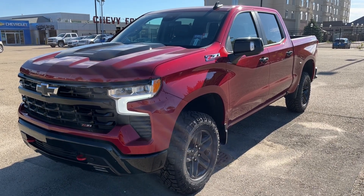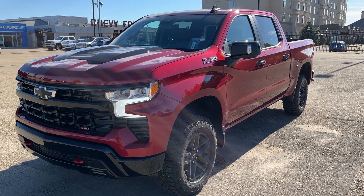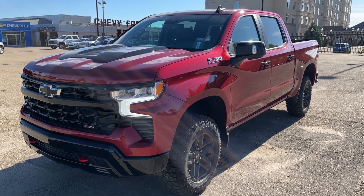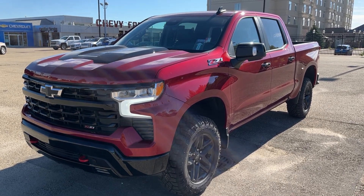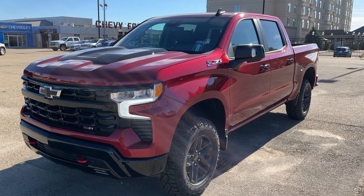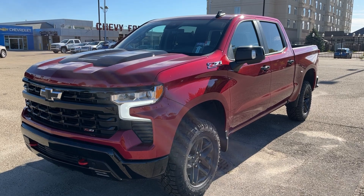Welcome to Wolf Chevrolet. Today we're taking a closer look at some of the interior and exterior features in our 2022 Chevrolet Silverado. This Silverado is featured in a cherry red tintcoat paint finish and is the LT Trail Boss trim. It includes features such as our 2-inch factory lift, lane keep assist, forward collision alert, and a fully digital display cluster.